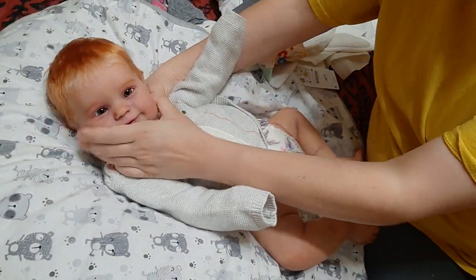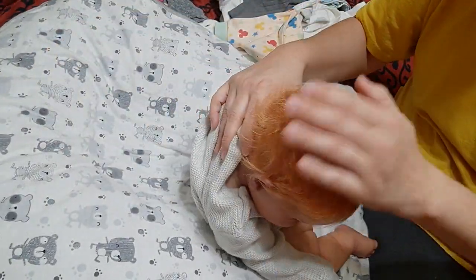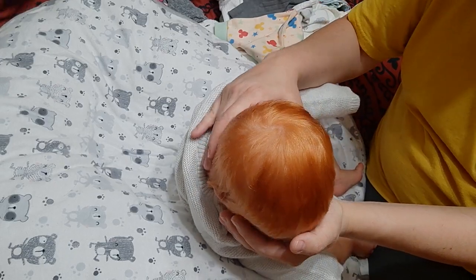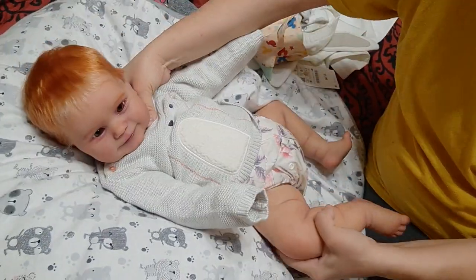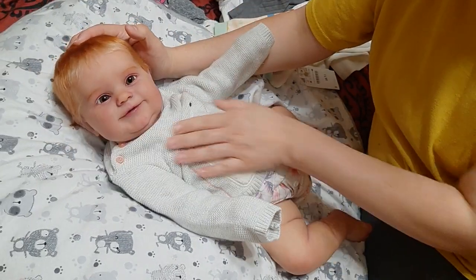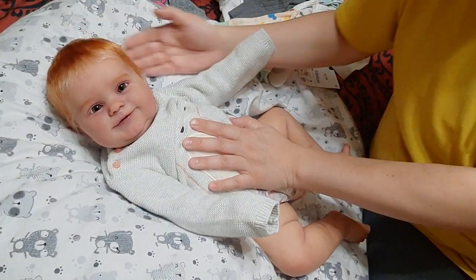So here is little Tatum. Tatum has red hair. That's why she's so cute. So there she is.